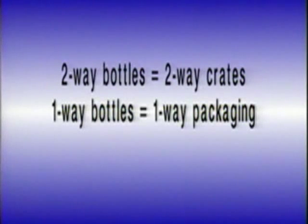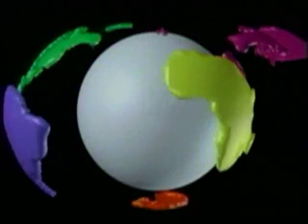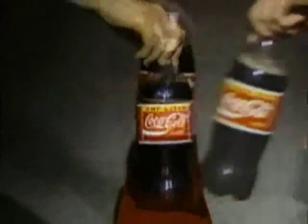In the past, there was a universal belief that returnable bottles shipped in returnable crates and that non-returnable bottles shipped in one-way packaging. Today, many bottlers have proven that it is both desirable and profitable to ship non-returnable bottles in returnable plastic display crates. No matter where in the world you are, there is a universal need for more profitable handling of non-returnable beverage packages.